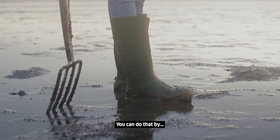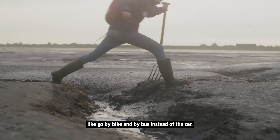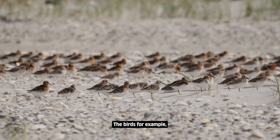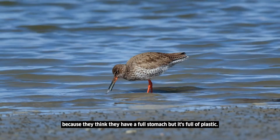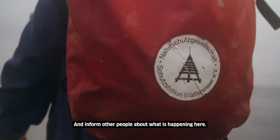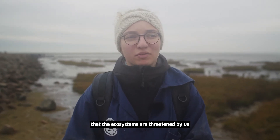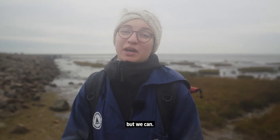So if you want to help the Wadden Sea and protect it, you have to do anything to prevent or minimize the effects of climate change. You can do that by going by bike or bus instead of the car, and not producing as much waste. The birds, for example, eat the trash and die because they think they have a full stomach but it's full of plastic. Inform other people about what's happening here and in every part of this world — that ecosystems are threatened by us and they can't do anything about it, but we can.